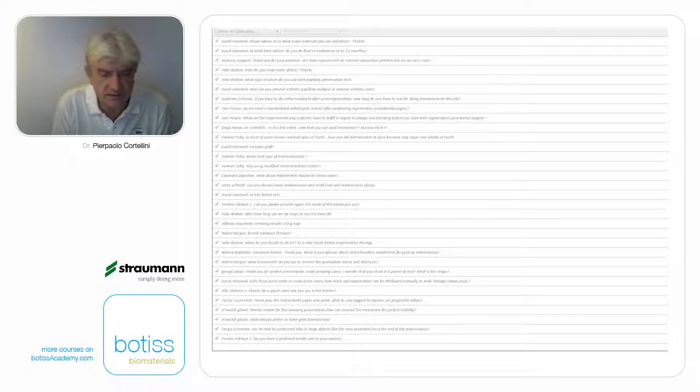From David Diamond: with these endo-perio cases, how much real regeneration can be attributed primarily to endo versus perio? Very good question. What we do is treat the endo part, wait at least three months, then check again. In three months you should see the healing of the endo component. If there is no healing of the endo component, then it's all perio. Sometimes it improves — you have to wait at least three months and reevaluate. After three months, you see the real perio component left.